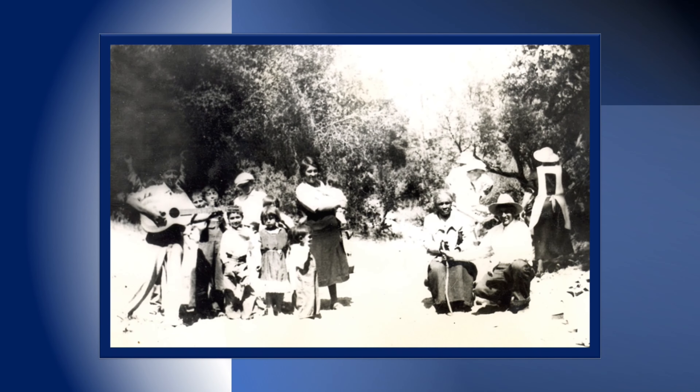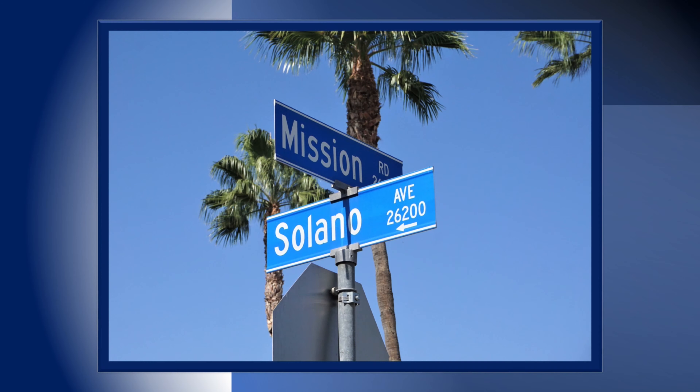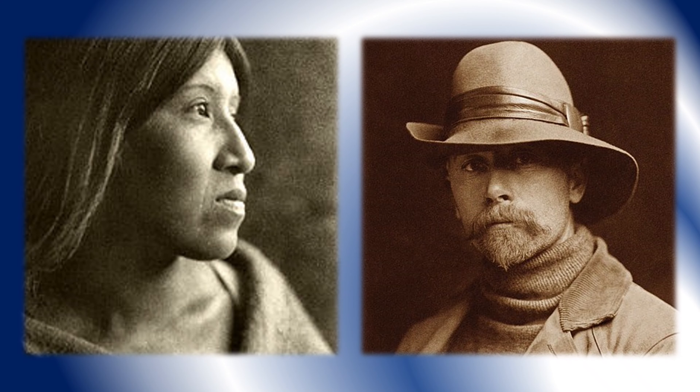Daniel married a Mission Indian named Pacifica, who was the niece of a local chief named Solano, a Cahuilla tribe leader. Chief Solano was known to have shared the location of the Temescal tin mines near today's city of Corona with Daniel. This is a street sign from Loma Linda named after Chief Solano. This young Cahuilla woman was photographed in 1926 by photographer Edward S. Curtis. Daniel Sexton was friendly and supportive of Native Americans and throughout his life was involved with Mission Indian tribes of Southern California.